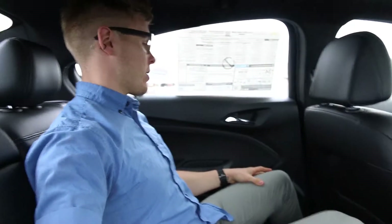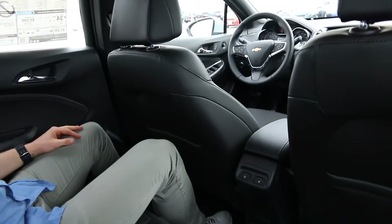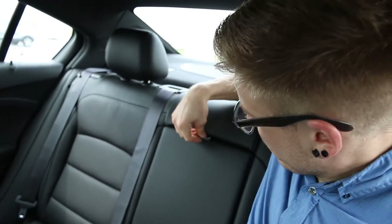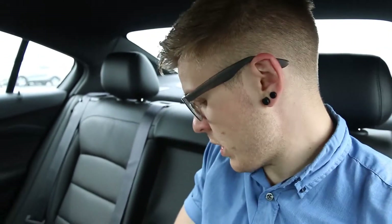The back seat never gets enough love. Wow — I am pleasantly surprised with how much room is in this back seat right now. I know I'm not very tall or anything, but I have tons of room for my legs. Heated seats back here too. A little flip-down armrest slash cup holder if you've only got one or two people sitting in the back seat.